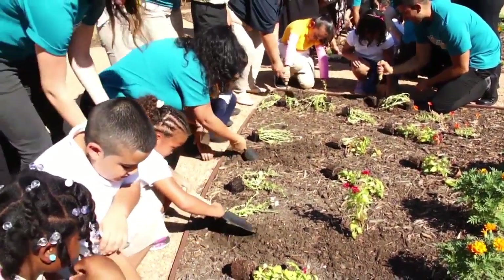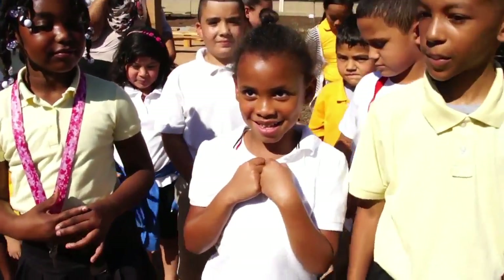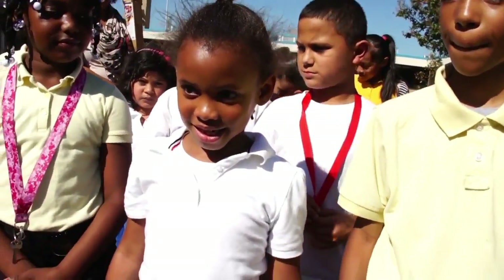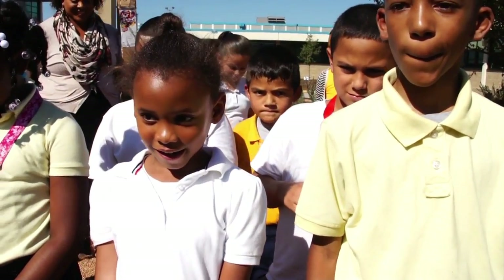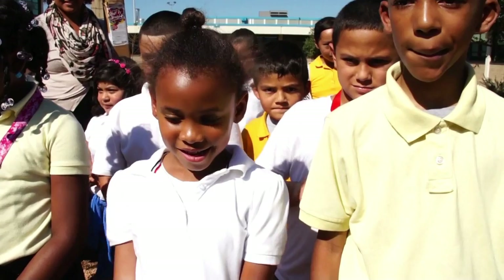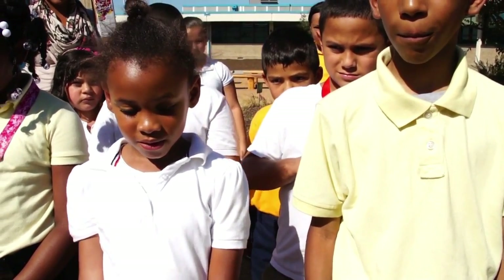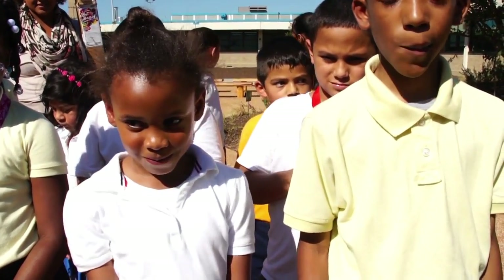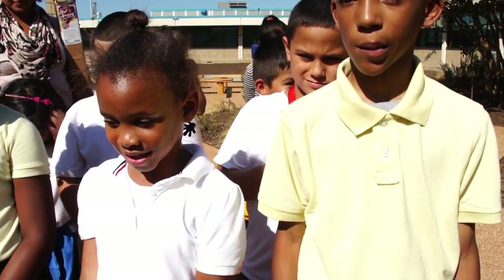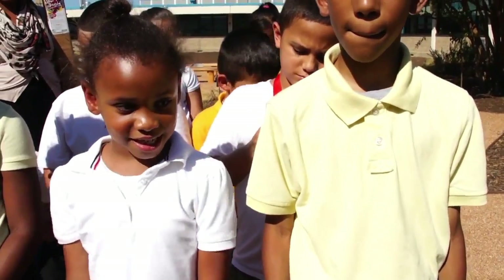Tell us your name. Soransi. What do you think about your new garden? I think it's beautiful. What are you going to plant in your garden? Roses. Roses? How come you want to plant roses? Because roses is my favorite. Do you remember what the garden looked like before it changed? Yes. What do you think about it now? I think it looks beautiful.